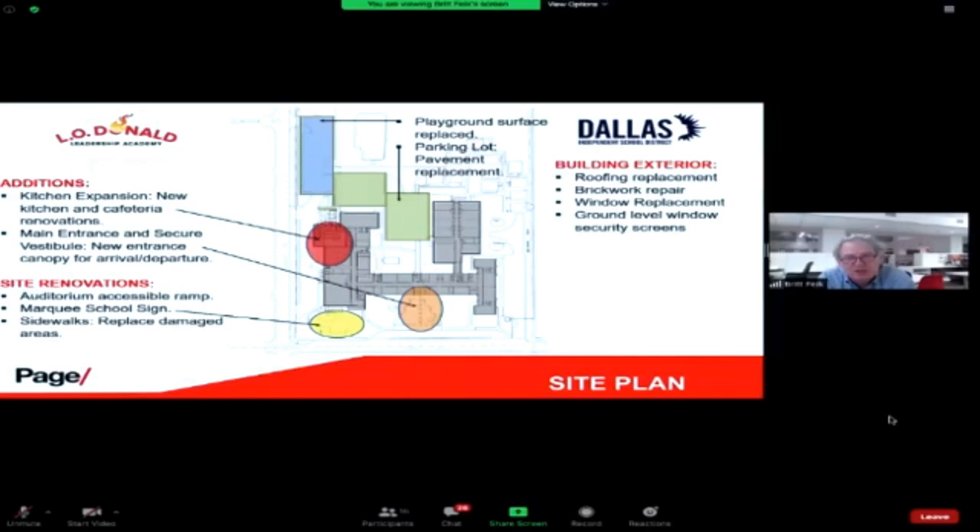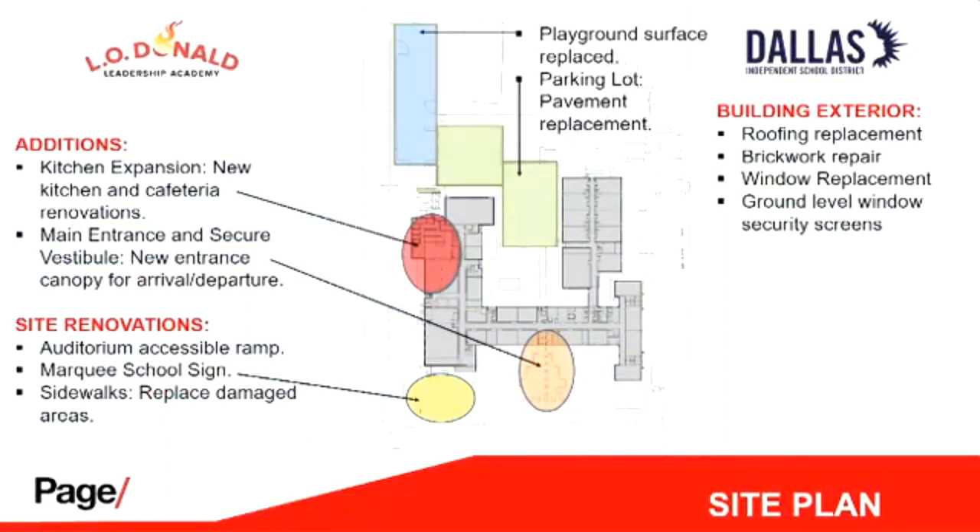Due to earlier audio issues, a second run-through of the presentation was given. To summarize the key points repeated: the primary addition is the kitchen expansion, doubling it in size, and the cafeteria will be refinished. The main entrance will get a secure vestibule, new entrance canopy, and drop-off canopy. Site renovations include new accessible access to the auditorium in two directions, replacement of the parking lot, and playground resurfacing.